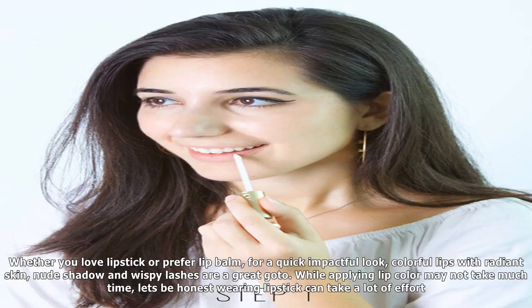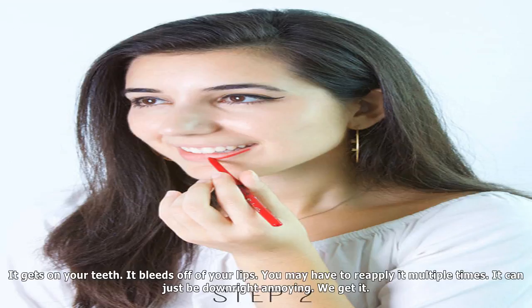For a long-lasting pout, apply a coat of lip primer to the top and bottom lip. Too Faced Lip Insurance Lip Primer, $20. Select a bold lip color and matching lip pencil, then line your lips.